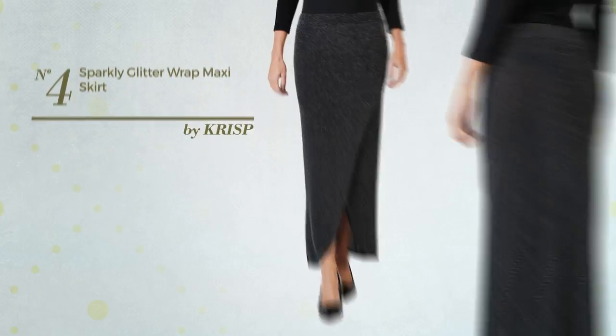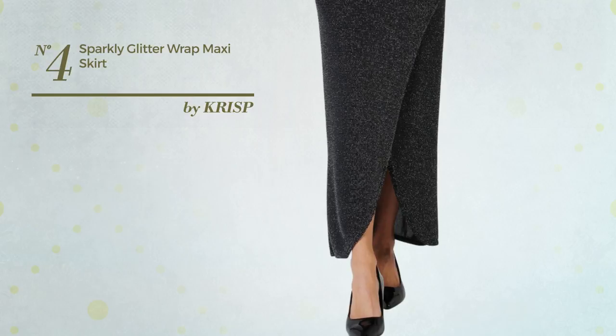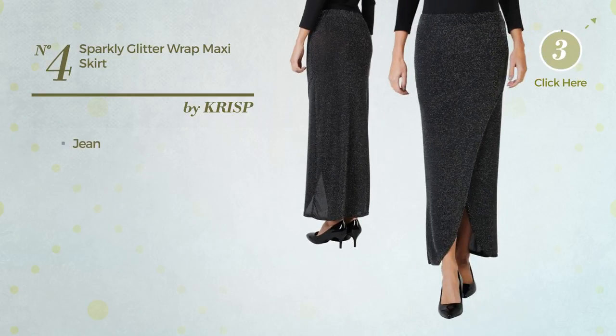Number 4: An All Park Maxi Length Body Suit Skirt featuring a glitter style, made of machine washable jean. Available in 2 colors.